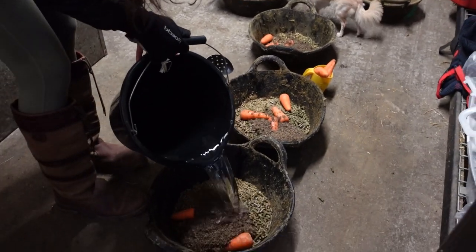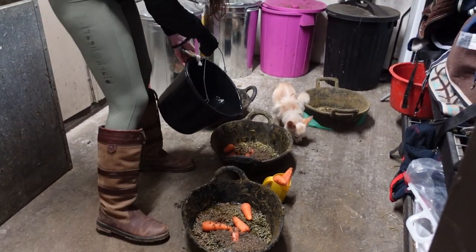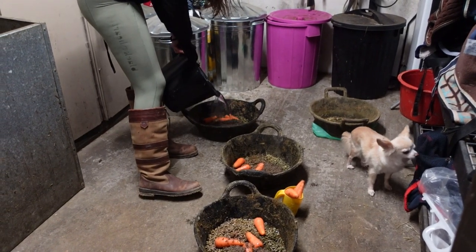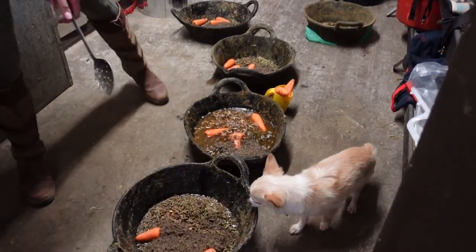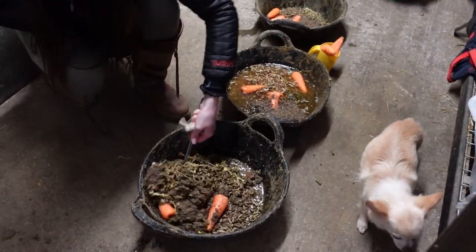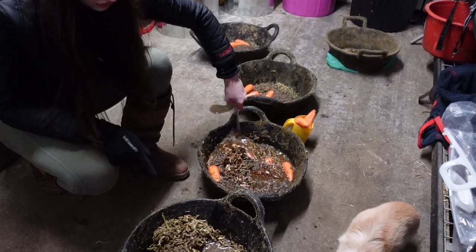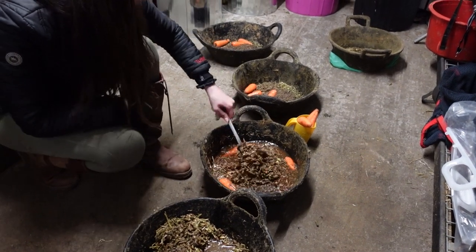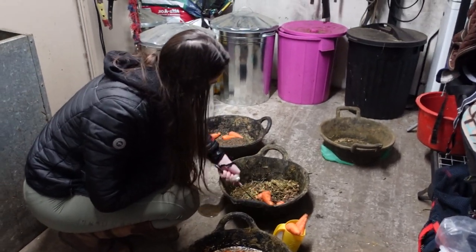We do wet our feed — I prefer it because I think it helps them digest it better. Also most of my horses are very picky so they won't eat it if it hasn't been soaked, especially G, he needs a lot of water. Give it a good stir. As you can see, Sunny's is not the biggest because he's on a bit of a diet — same for Teddy, to be honest.